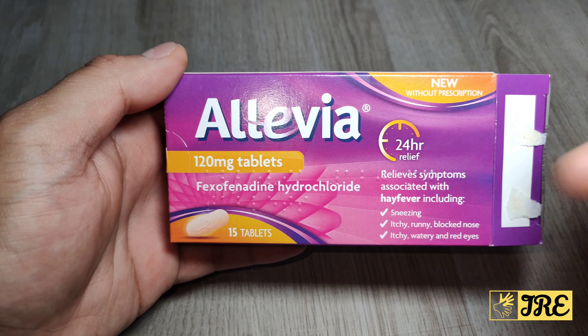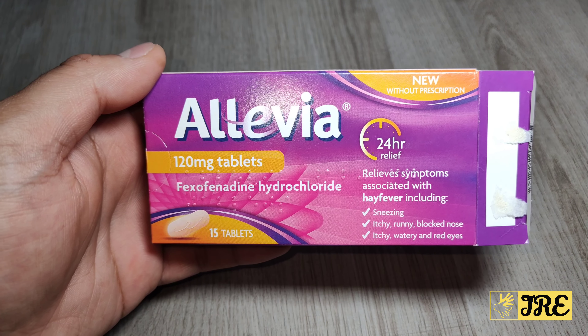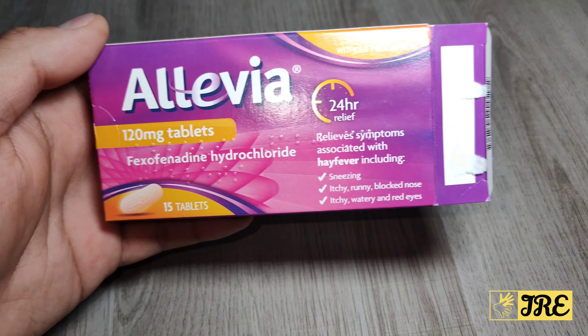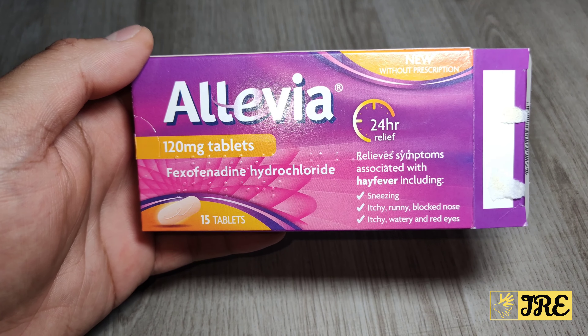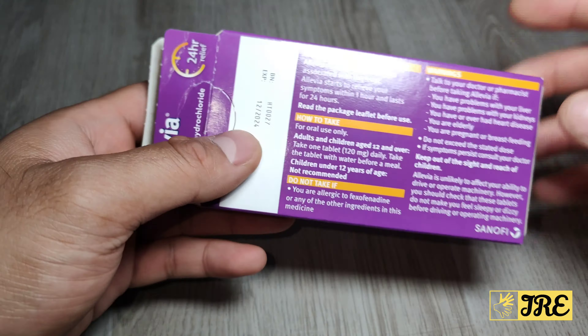This one used to require a prescription — I used to get it from the GP — but now you can get it without a prescription. It's a 120mg tablet and works very well. For summertime hay fever, I would recommend getting Allevia hay fever tablets.